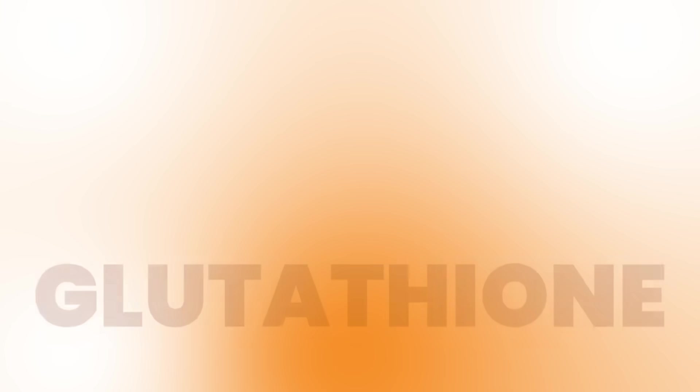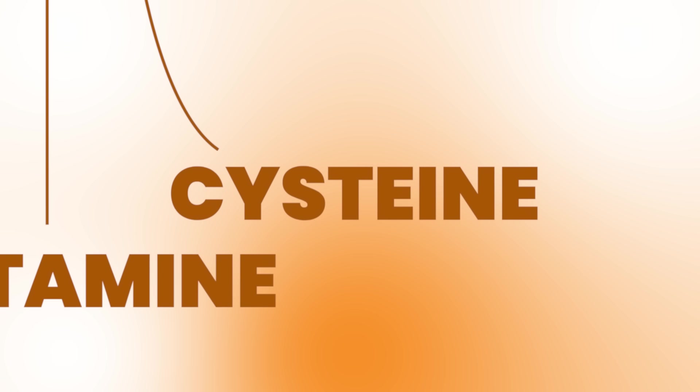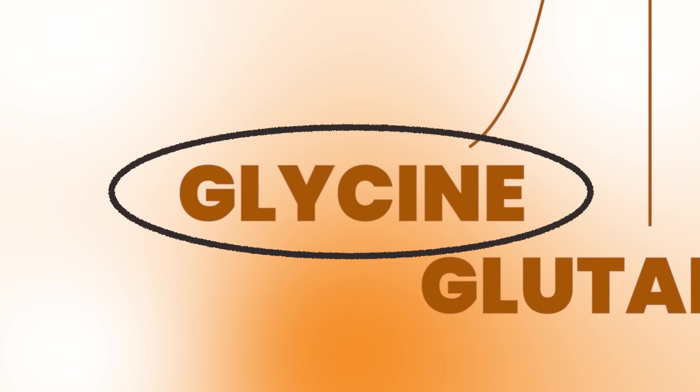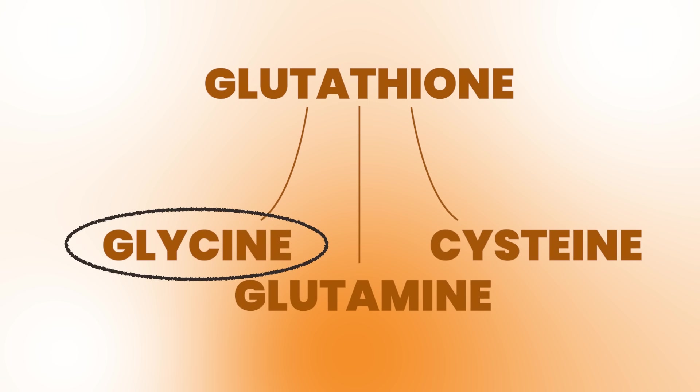Glycine is one of these amino acids. One of its jobs is as a very critically important peptide inside your body called glutathione. A peptide is a string of amino acids, and glutathione is a tripeptide — it's got glycine, glutamine, and cysteine stuck together. So glycine is part of the most important tripeptide in your antioxidant system, being glutathione. That's number one.